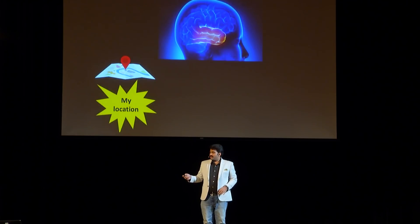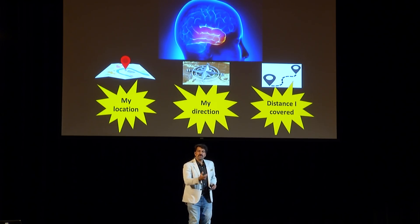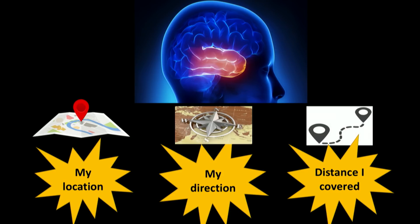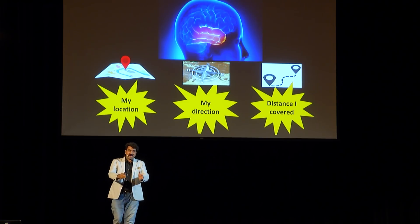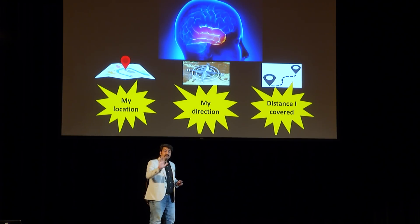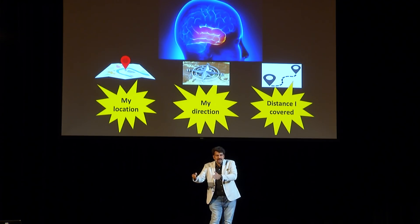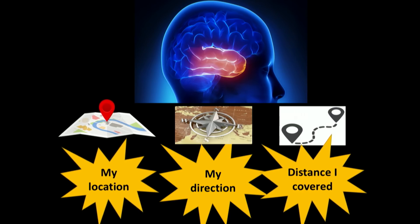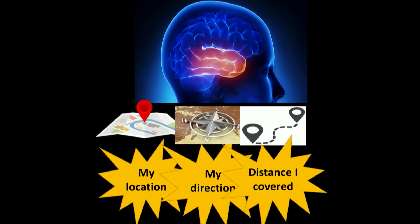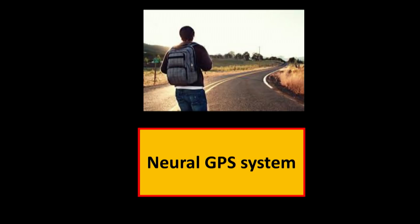Coming back to the temporal lobe: we have the hippocampus that gives information about my position. Just outside the hippocampus, there is a region known as the post-subiculum. It gives me information about the direction in which I am moving. If I am moving in this direction, that brain system says you are moving in this direction; the minute I change my direction, it says you have changed your direction — this is your new direction. Just close to the hippocampus is the entorhinal cortex, which gives me information about the distance I have covered. So I have all the information — my position, the direction, and the distance — and they amalgamate and form the neural GPS system, and I am all set to navigate.